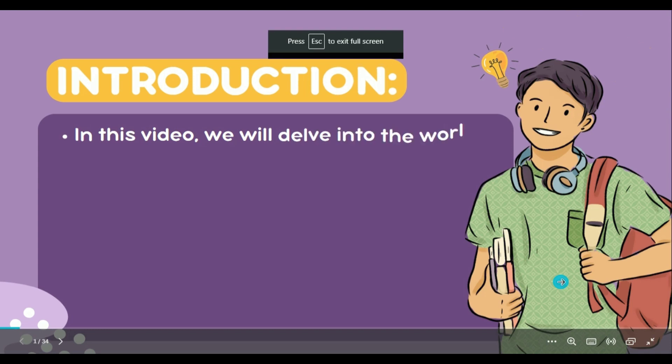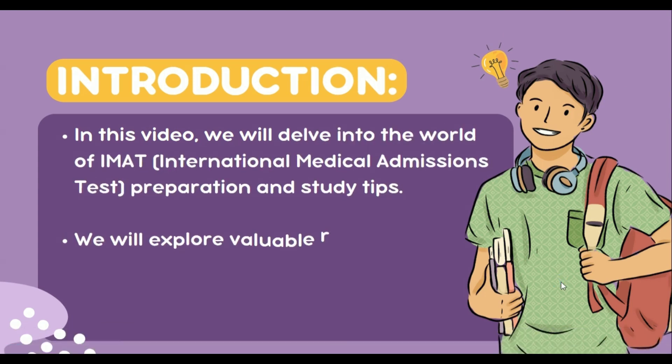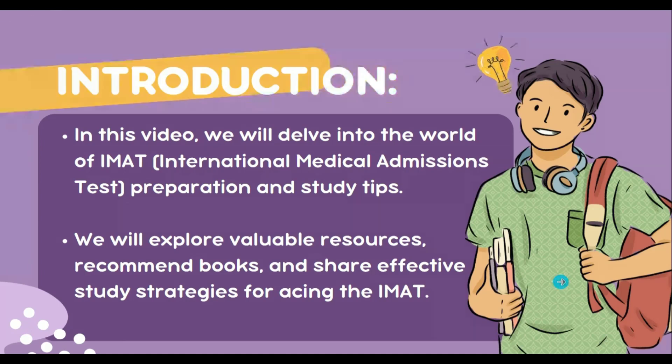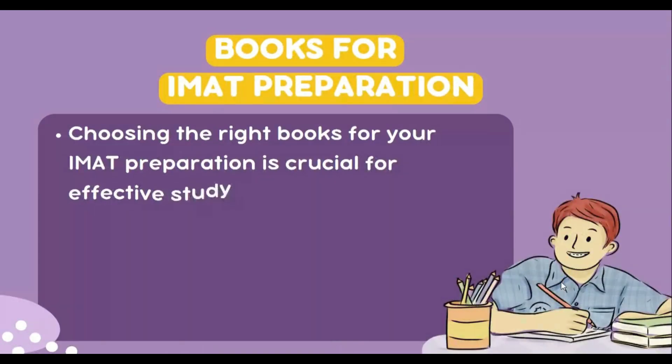Hello everyone, welcome back to another video. In this video we'll be talking about books you need for preparation, study tips and guides, as well as creating an effective preparation schedule leading up to the IMAT exam on October 17, 2023. So let's dive right in. First things first, let's talk about books you'll need to prepare for the IMAT exam.